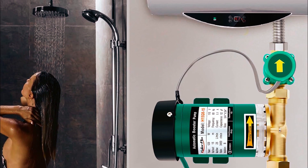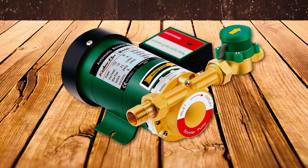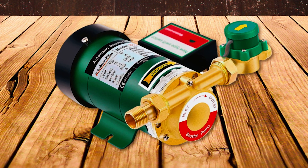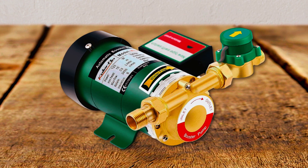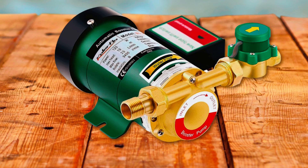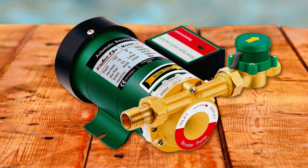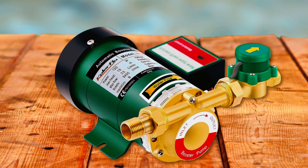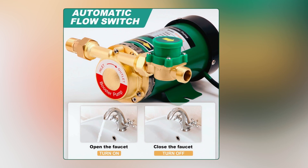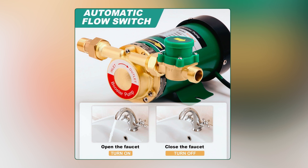This water pressure pump has a maximum pressure of 1.5 bar, a maximum flow rate of 396 gallons per hour, and a maximum head of 49.2 feet, making it ideal for meeting your household needs. It features a 1 by 2 inch NPT connection size and can operate within a liquid temperature range of 0 to plus 212 degrees Fahrenheit. The pump's built-in flow switch automatically adjusts the pressure to match your requirements, ensuring consistent performance.